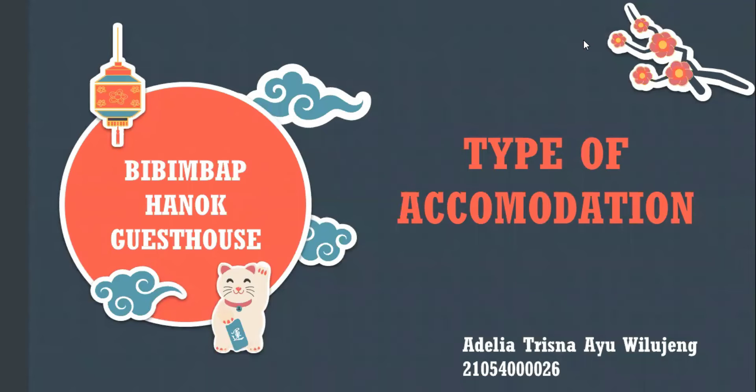Hello guys, how are you? I hope you are good. I am Adelia and today I want to present a type of accommodation called Bibimbap Hanok Guest House.